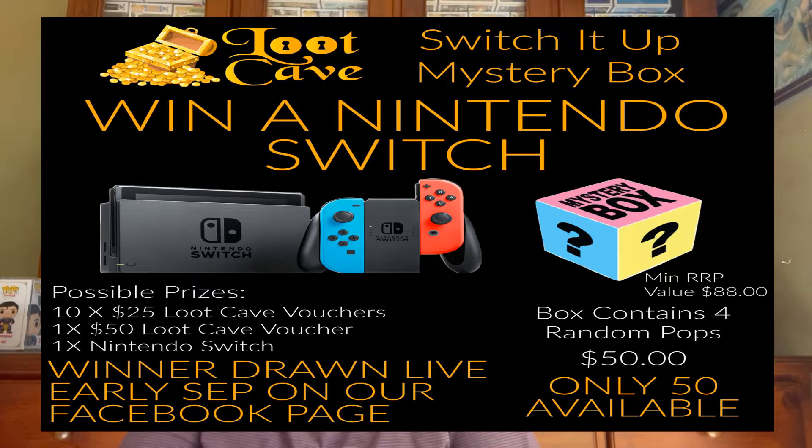This is the 'Switch It Up' mystery box — that's what it's called — and you can win a Nintendo Switch. There are ten boxes with $25 Loot Cave vouchers, one with a $50 voucher, and one with a Nintendo Switch, but I think that will be drawn in September on their Facebook page live. There are four pops in here — could be Chasers, Commons, many things. There were only 50 boxes available, so not many were made.